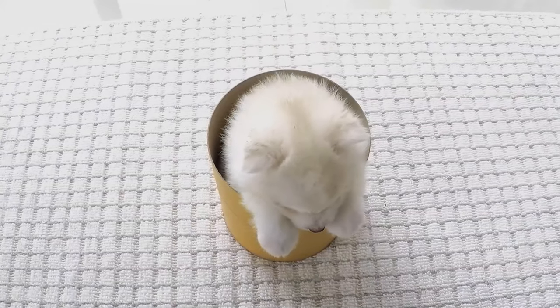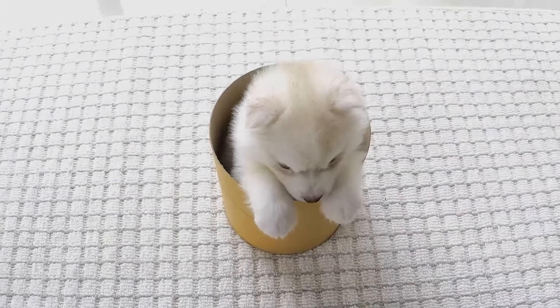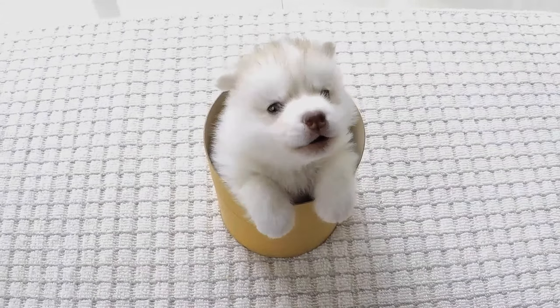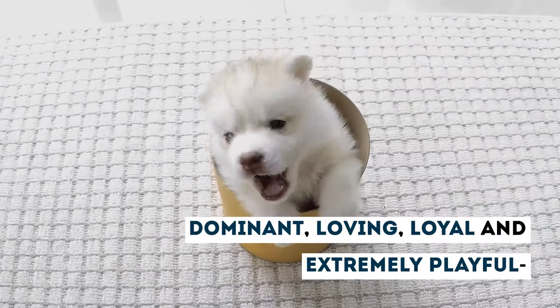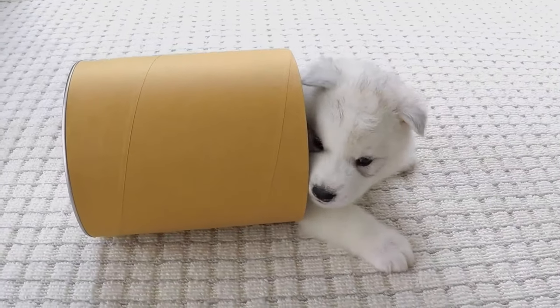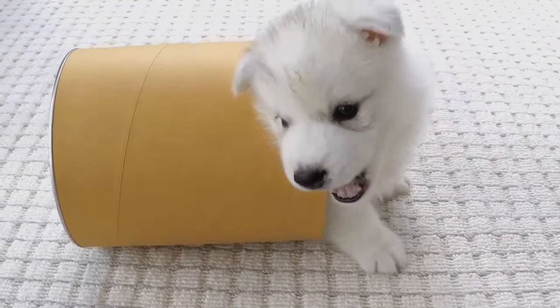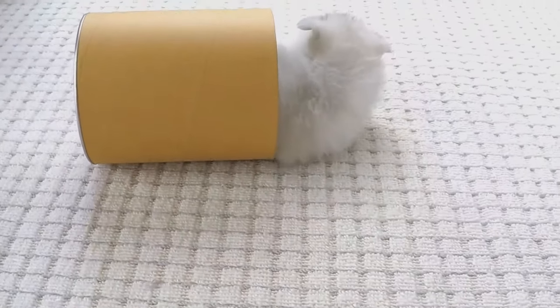The most distinct features of the Husky breed are definitely their naughty and sassy personalities. Dominant, loving, loyal, and extremely playful — these are the perfect words to describe any Husky-type breed. They adore your attention and cuddles, making them the perfect companion dog, even more so due to their compact and travel-friendly size.